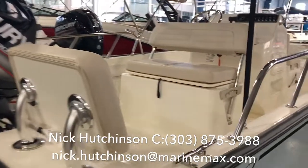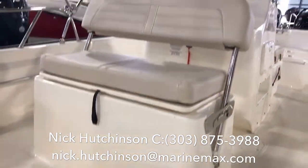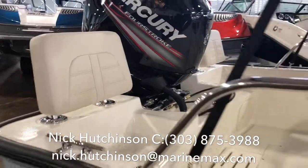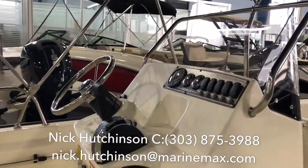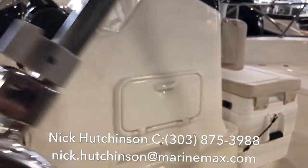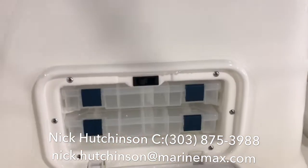This one comes equipped with the fishing package, so you've got a live well underneath your reversible helm seat, removable backrests in the rear that become rod holders, and plenty of room at the helm for any kind of electronics you want to add, whether a glass panel or otherwise, plus a side storage box for all of your lures.